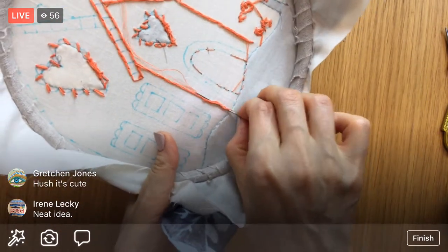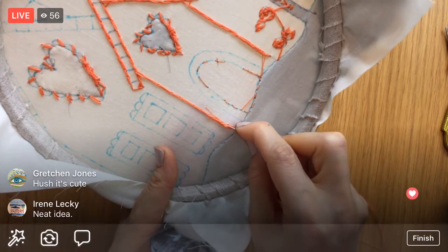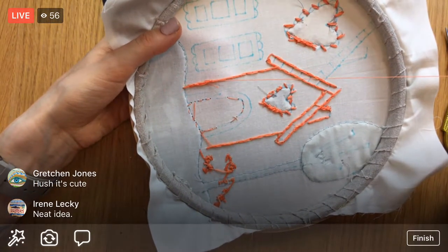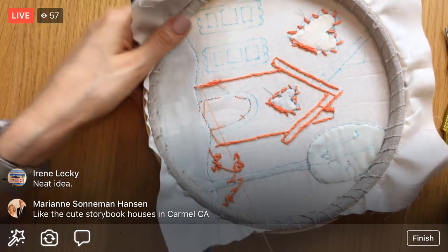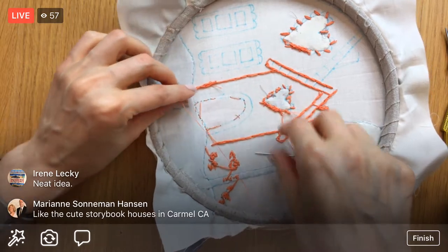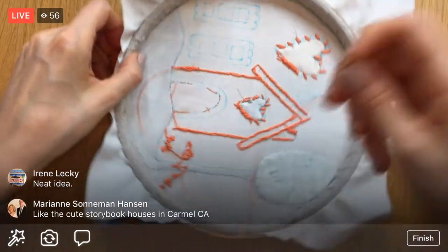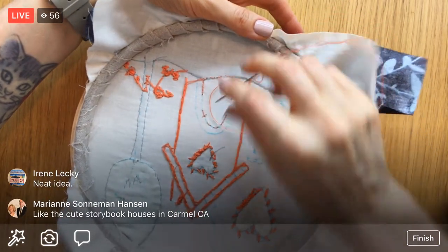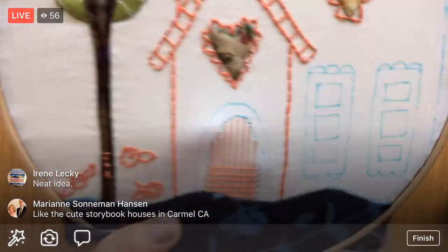The embroidery needle works perfectly fine for weaving too. I'll hook up there and weave in the backs of these stitches to get where I need to be. It is nice having the big doll needle for more to hold on to, but we'll finish up with the embroidery needle. Just trying to keep everything parallel to the other lines and the same distance apart.